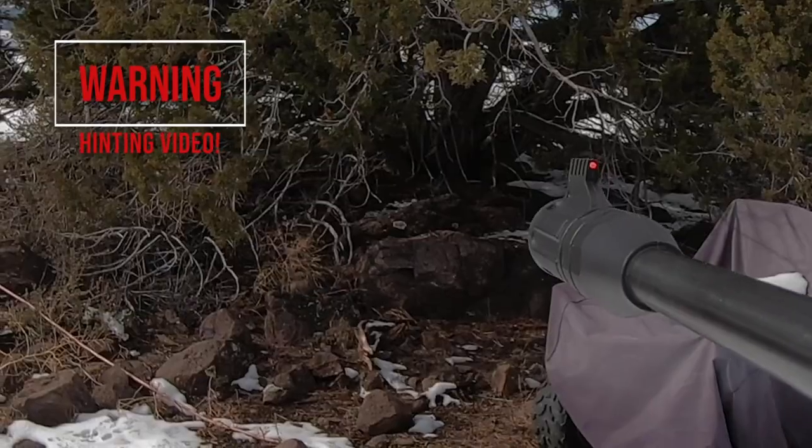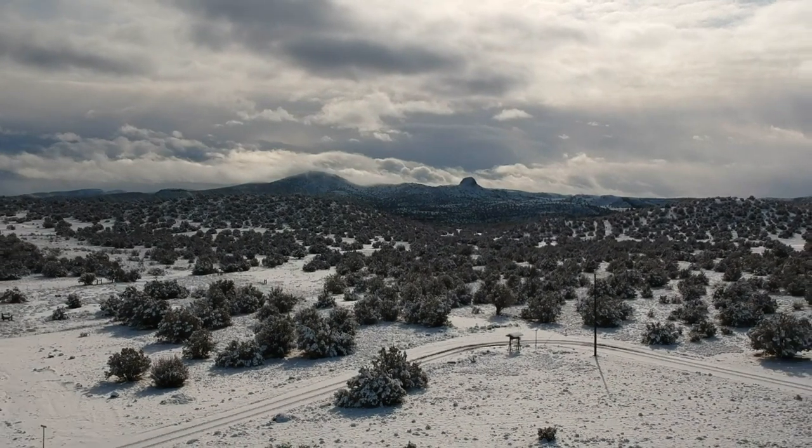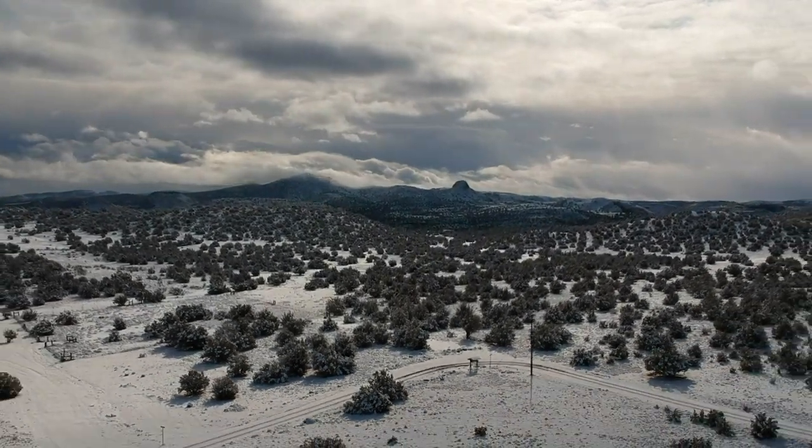We're out here today with my Ruger Impact Max Elite. We're in the snow, and we're gonna do some cottontail hunting. I love hunting in the snow because you can really tell where the game is at and what they're doing.